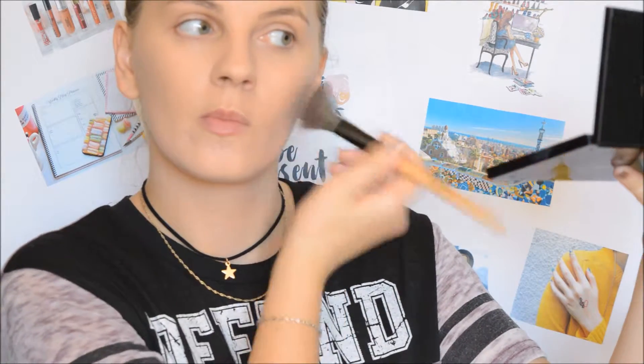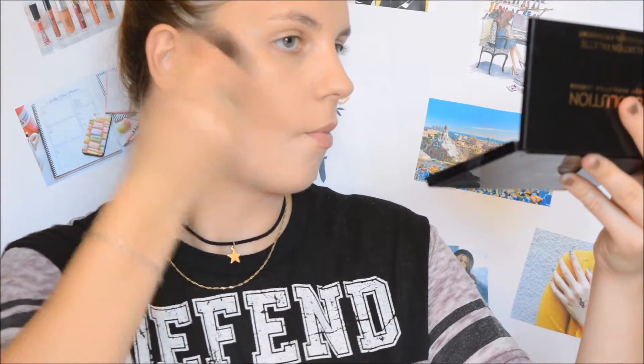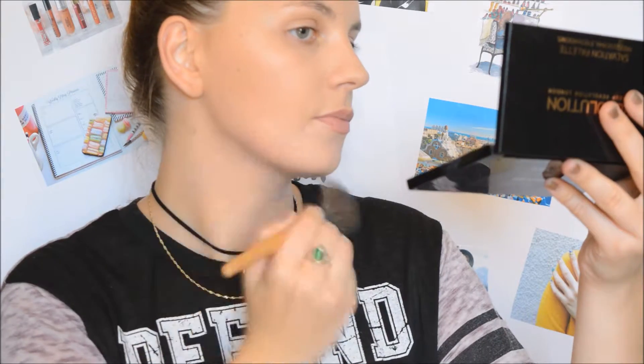For light contouring I'm going to use the Hoola Benefit bronzer. I'm using it on the cheekbones and I'm also going to contour the jawline with the same product, just to give it a bit more dimension and sculpt it. And also on the forehead.